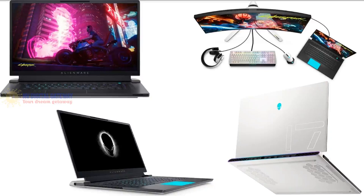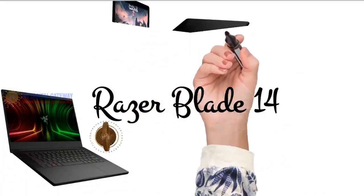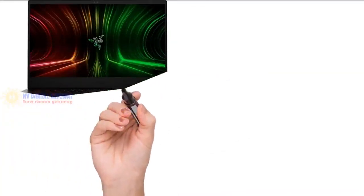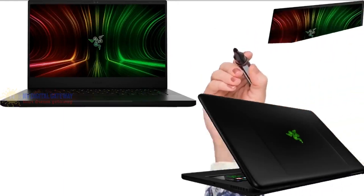The Razer Blade 14 — you can't talk about gaming laptops without mentioning Razer Blade. For gamers, Razer claims the Razer Blade 14 is their most powerful 14-inch laptop, and they're not exaggerating. It is powered by an AMD Ryzen 9 5900HX processor that handles the most resource-hungry games while maximizing battery life, paired with an NVIDIA GeForce RTX 3080 graphics card for the most realistic graphics and AI features on the market.